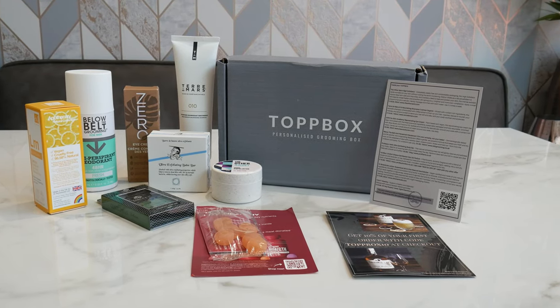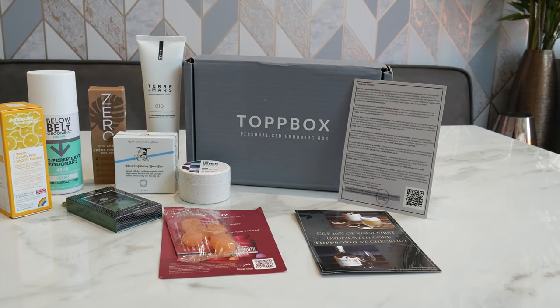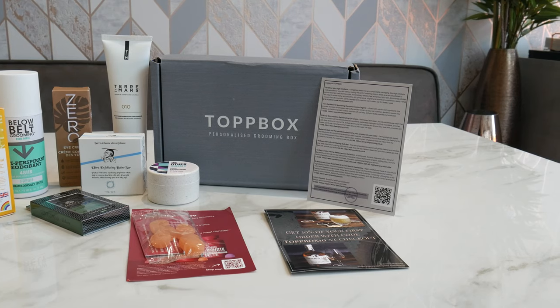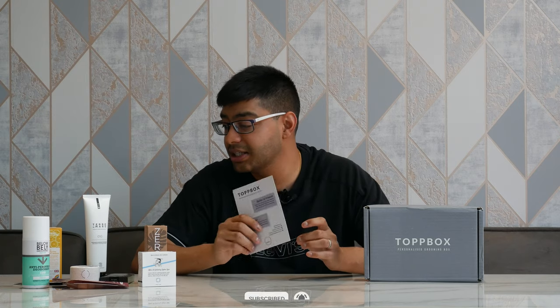So that's the July personalised Top Box for this time around. If you want to personalise your own, I've got a link below where you can get 30% off using my discount code in the description. I definitely recommend checking them out. I hope this video helps you decide if Top Box is right for you. You can cancel at any time — subscribe, get your 30% off, and if it's not for you, cancel and get your money back. Thanks for watching and don't forget to subscribe.